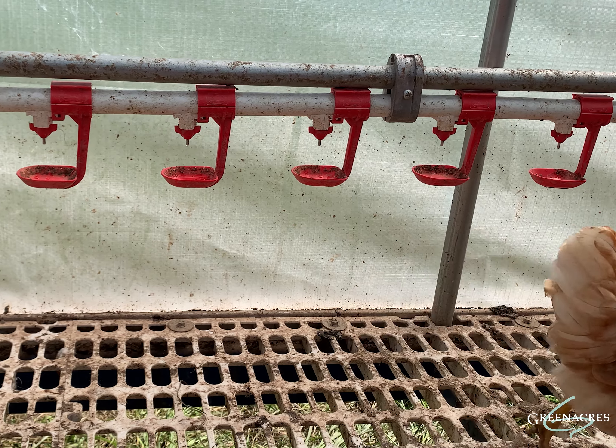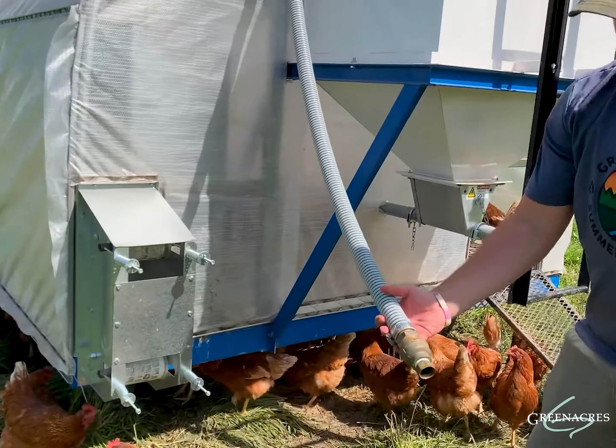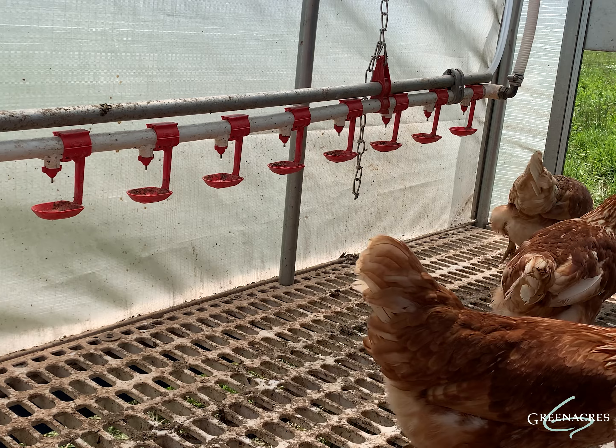On the inside there's also a 75-gallon water tank, which is very helpful. It has a connection so we can pull up to any spigot in the pasture to fill it up, and our chickens typically go through an entire tank in about a week to a week and a half, depending on the season.